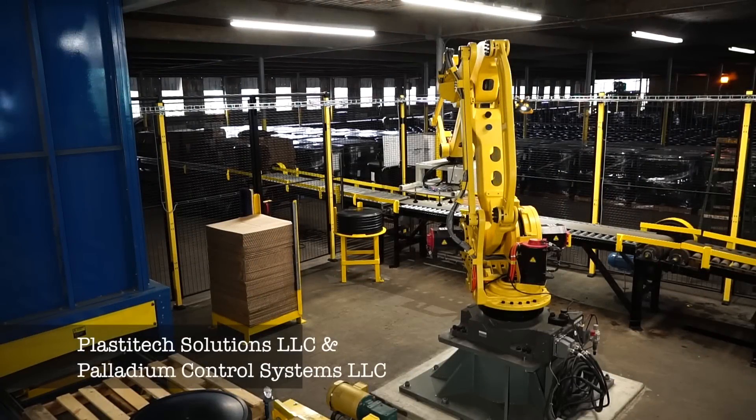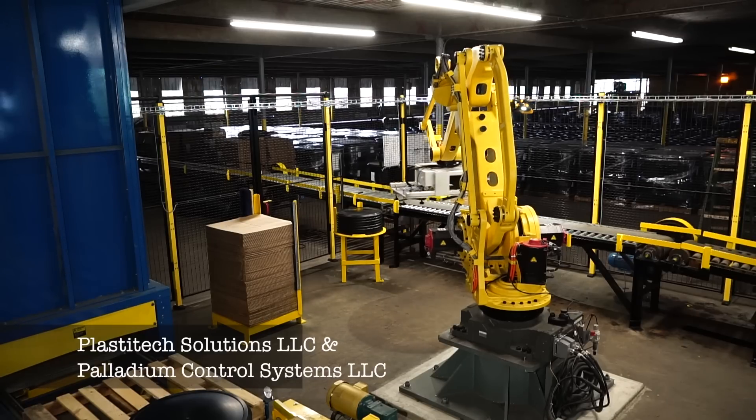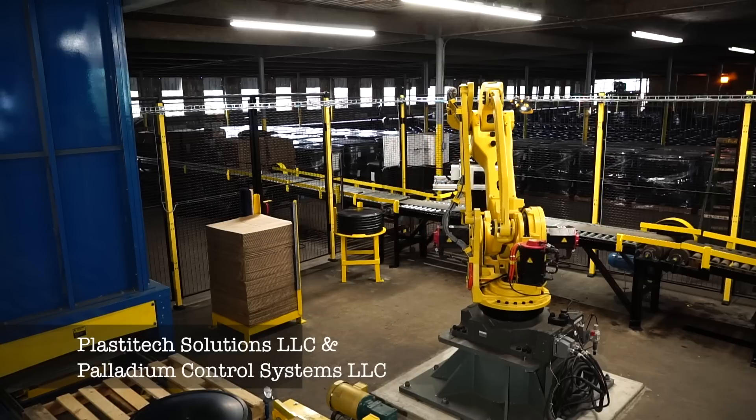FANUC America Authorized System Integrator Palladium Robotics developed this robotic palletizing system to palletize very heavy tubs of cattle feed. Each tub weighs 220 pounds, making robotic handling an ideal solution for this application.